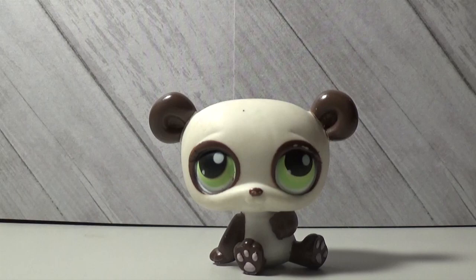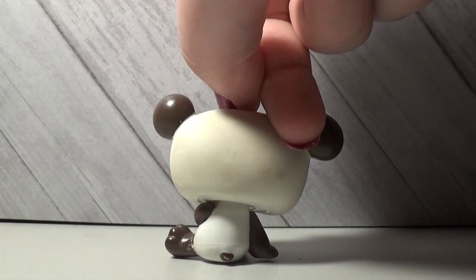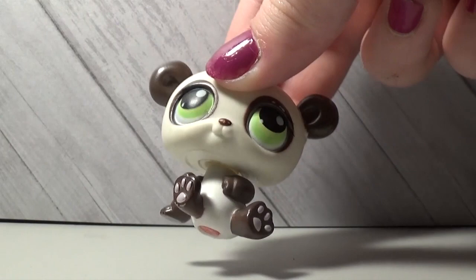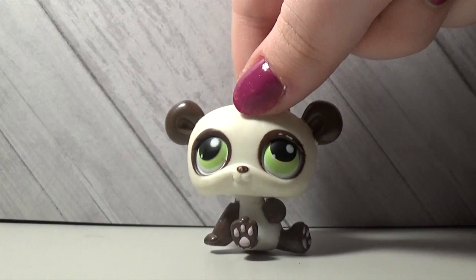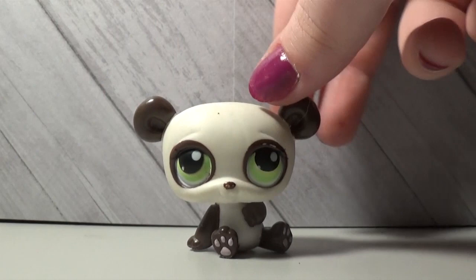The first one I remember ever getting is this little one. He has brown spots and ears and green eyes, and he's a little bit dirty because he was my first bear LPS ever, so he's been played with a lot.